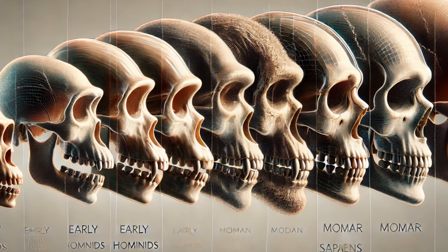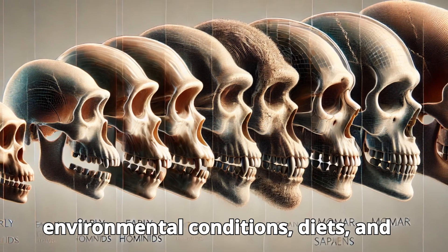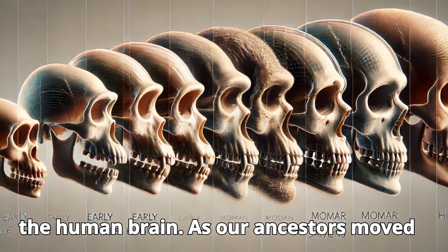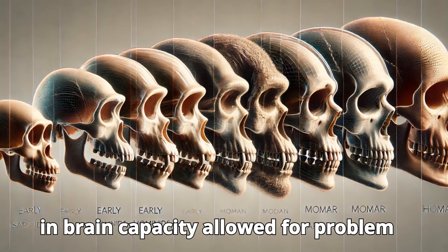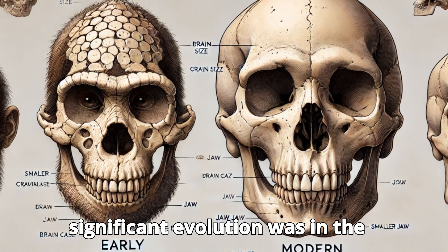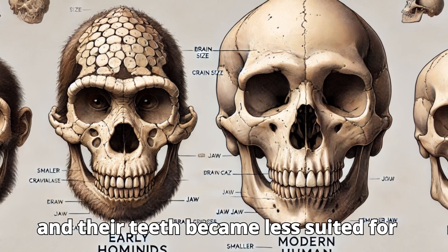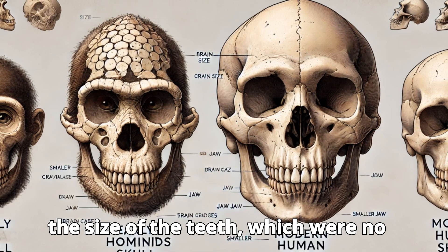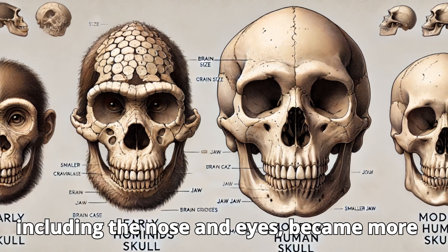Part 5: The Development of Human Features. Over millions of years, human bodies evolved to adapt to a wide variety of environmental conditions, diets, and physical demands. One of the most remarkable changes was the development of the human brain — as our ancestors moved from smaller-brained species to modern humans, their brains grew both in size and complexity, allowing for problem solving, social organization, and the development of language. Another significant evolution was in the structure of the human face. As humans adapted to new diets and social structures, their jaws became smaller and their teeth became less suited for chewing raw, tough foods. The reduction in jaw size was paired with a decrease in tooth size, and the structure of the face, including the nose and eyes, became more refined over time.